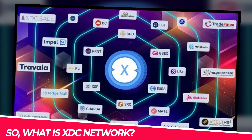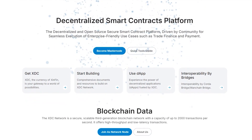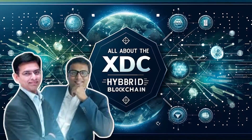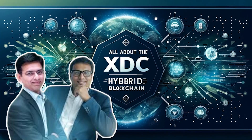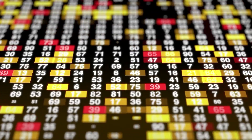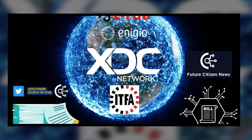So what is XDC Network? XDC Network was launched in 2019 by Zinfin Fintech, a blockchain firm based in Singapore. The company was founded by Ritesh Kakad and Atul Kekade, both of whom have a long history of innovation in the blockchain space. With the goal of making global trade more accessible and efficient, the XDC Network has rapidly grown into a prominent force in the industry.